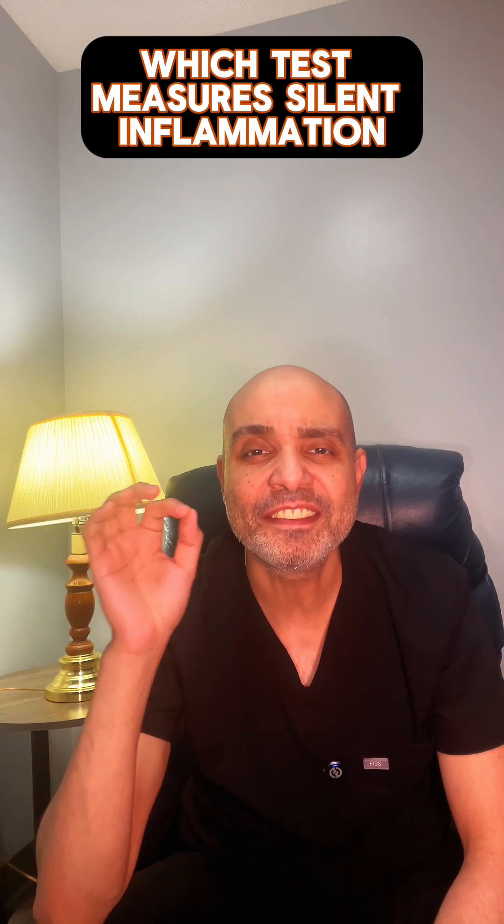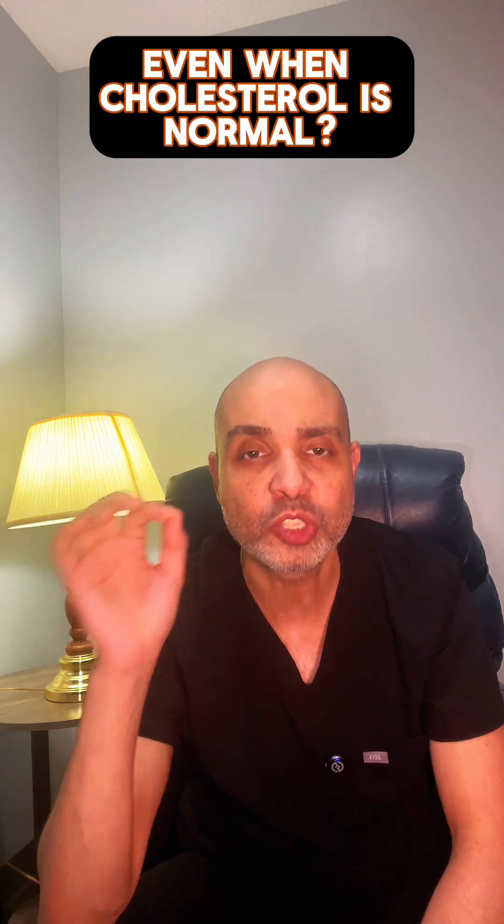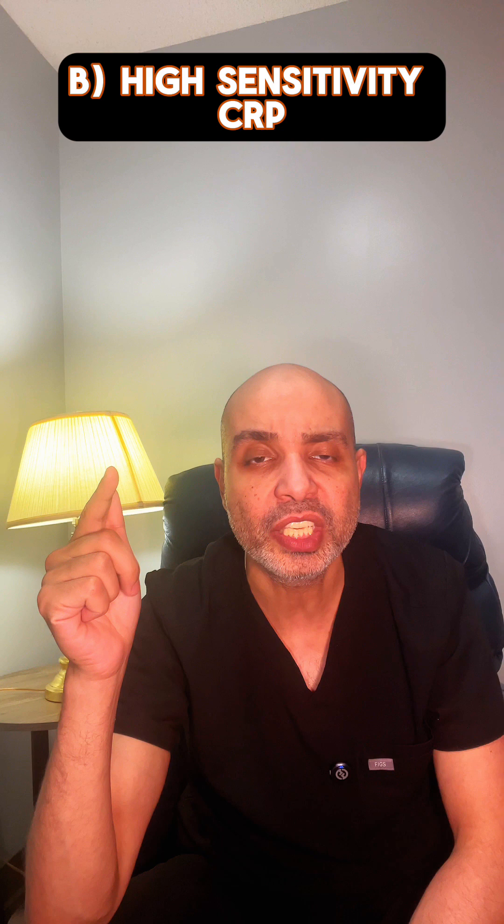Which test measures silent inflammation that raises your heart attack risk, even when cholesterol is normal? A. ESR, B. High Sensitivity CRP, C. Ferritin, D. ANA.